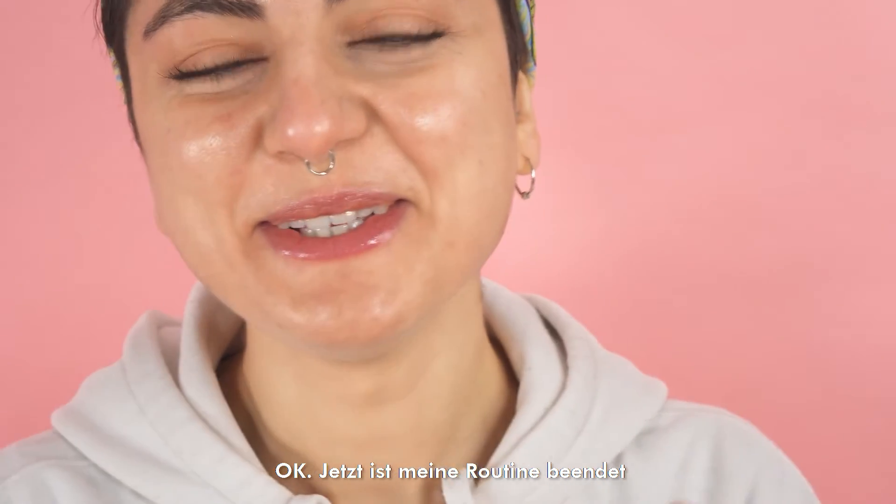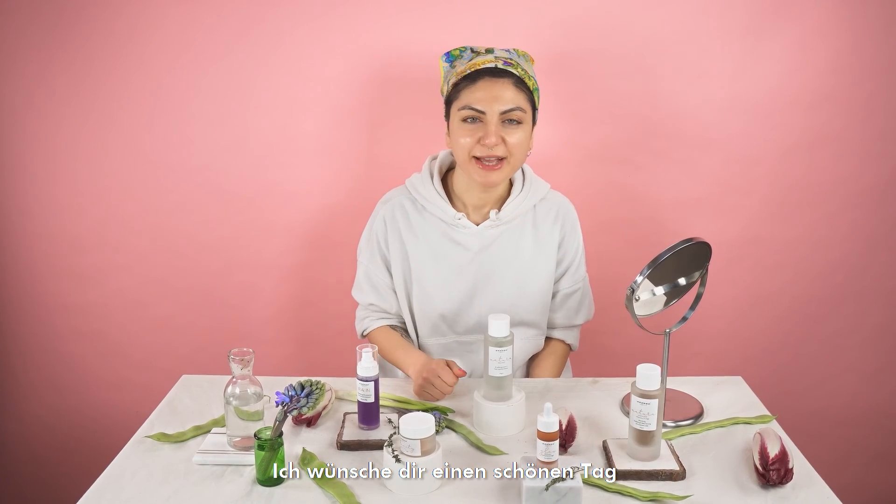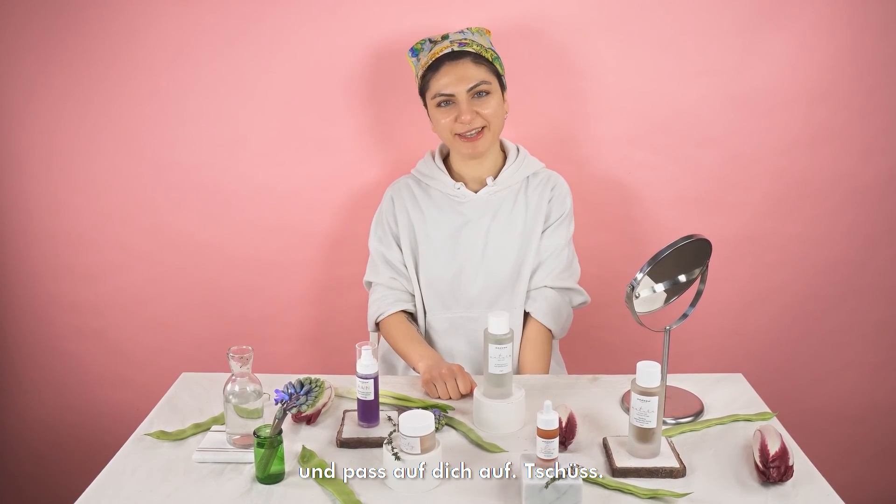Okay, so now my routine is just finished and I'm feeling great. I'm wishing you have a nice day and take care, bye!